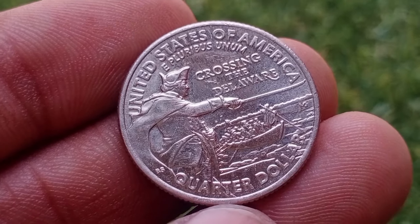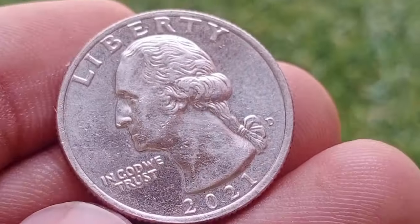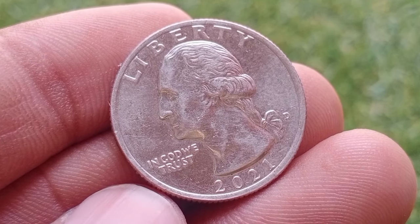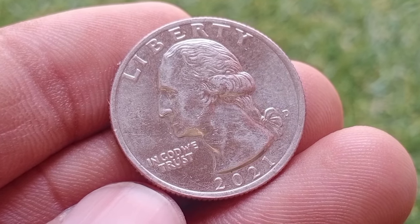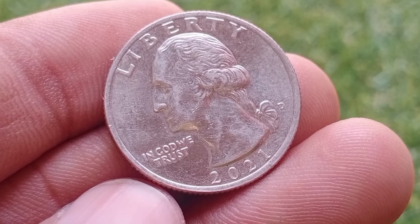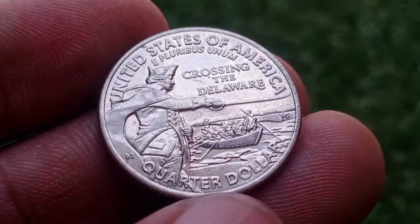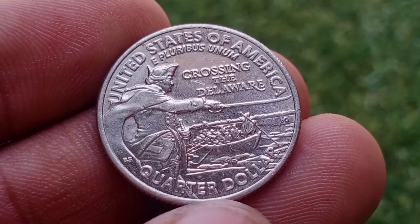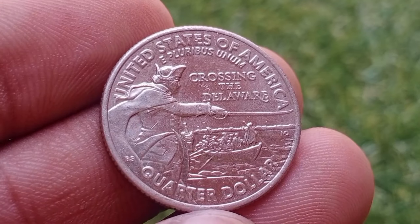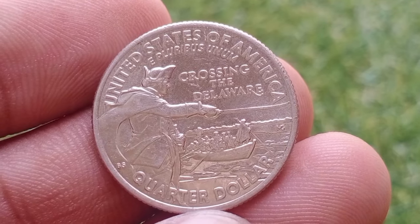The obverse of the 2021 General George Washington crossing the Delaware quarter dollar features a restoration of sculptor John Flanagan's original obverse design for the Washington quarter dollar issued from 1932 through 1998. The reverse is a rendering from a vantage point observing Washington crossing the Delaware River with his troops in the push toward Trenton during the American Revolutionary War. The design differs from that on the reverse of the 1999 New Jersey state quarter dollar.